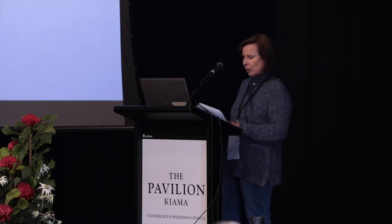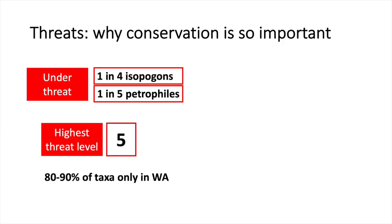Let's remind ourselves why conservation is so important. One in four Isopogons and one in five Petrophiles is considered to be under some form of threat. Five of these have been put at the very highest level of threat.